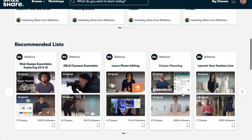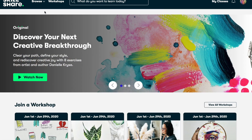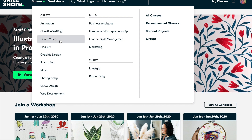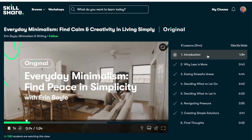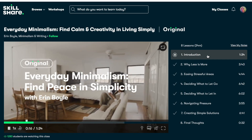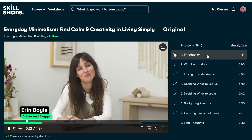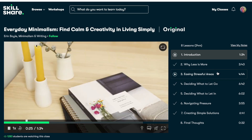That's why I'm really excited to share that we've partnered with Skillshare. Skillshare is an online learning community with thousands of inspiring classes for creative and curious people. You can explore new skills, develop existing interests, and get lost in creativity. I found this course on everyday minimalism by Erin Boyle, and what I really loved about her approach is that she wasn't looking for people to make a crazy overhaul, just small steps towards minimalism.